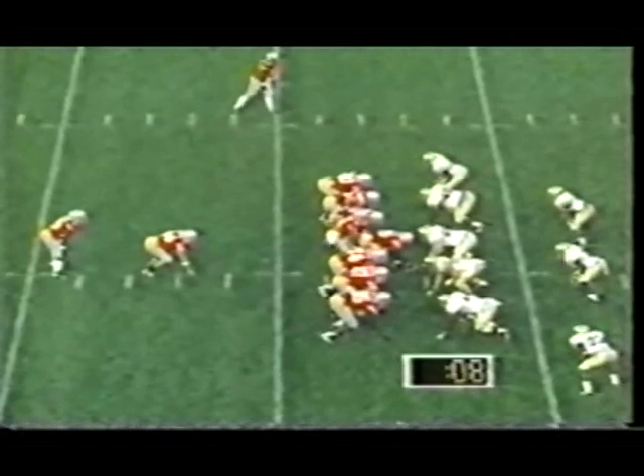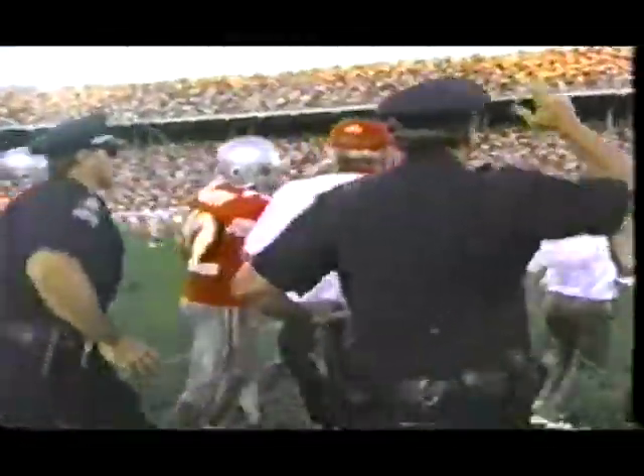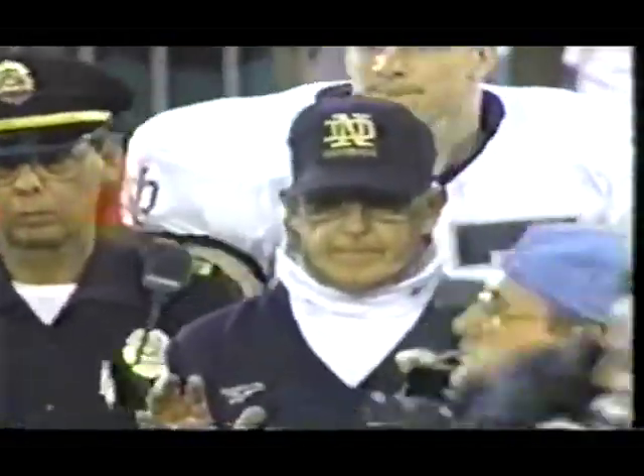This should do it — it is over. Ohio State 45, Notre Dame 26.